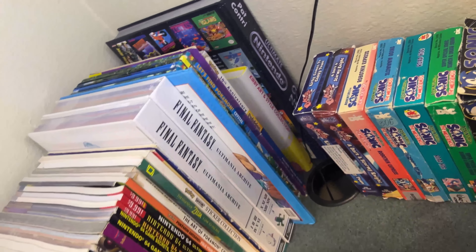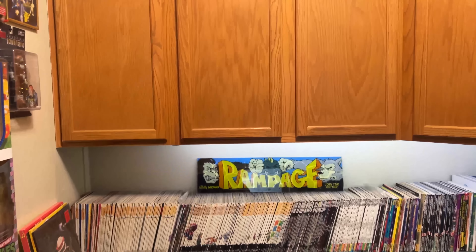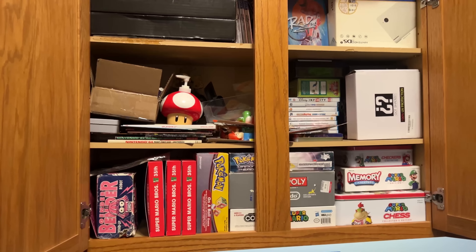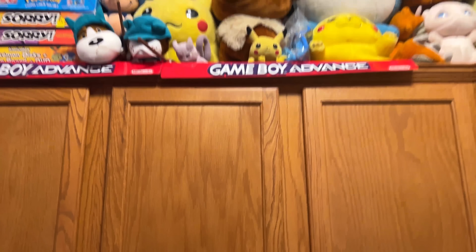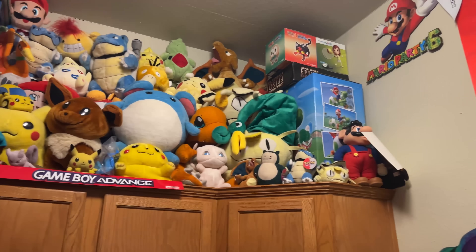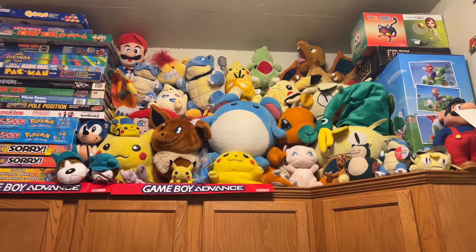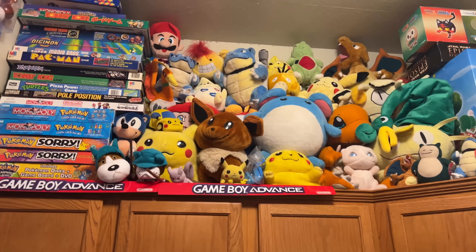I got rid of a lot of strategy guides and kept mostly Nintendo Power ones, along with some other random books. These cabinets and drawers are just random stuff shoved in — not pretty. But up on top, I do have a bunch of video game related board games, a huge plushie collection, and some promo boxes and display boxes. Most of what's in the plushie collection is more vintage stuff — as vintage as you can get with Pokemon. We've gotten rid of probably 80% of the plushies we had in the collection before.